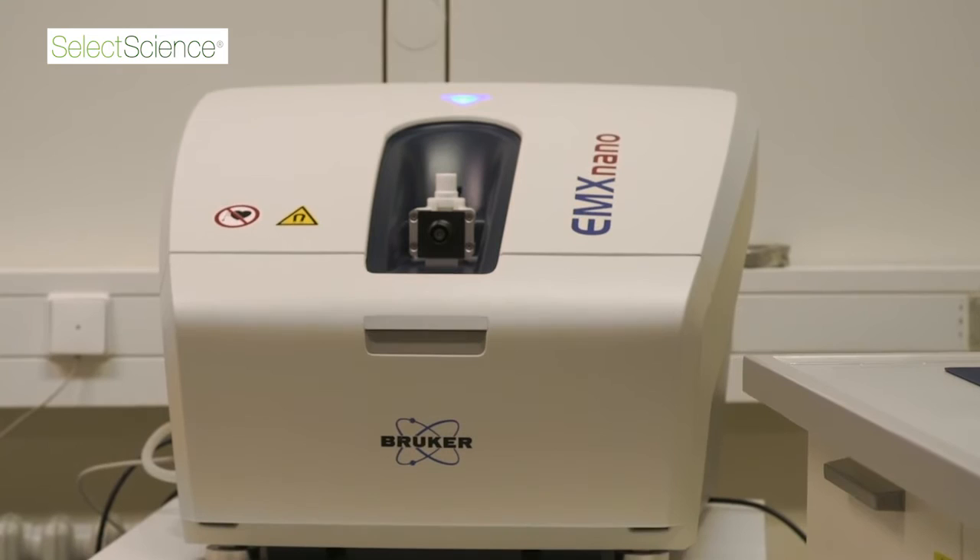The EMX Nano offers a fully automated tuning procedure, and additionally the spectrometer software offers you the possibility to do basic data analysis steps directly at the measurement computer.